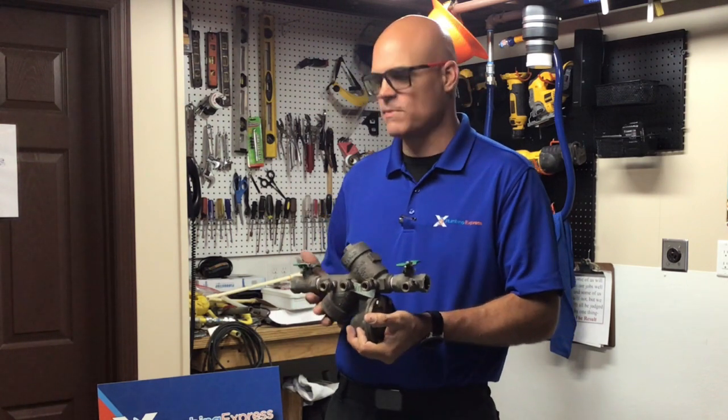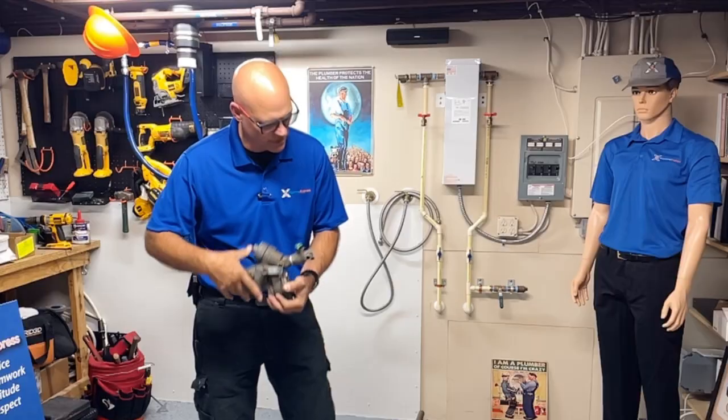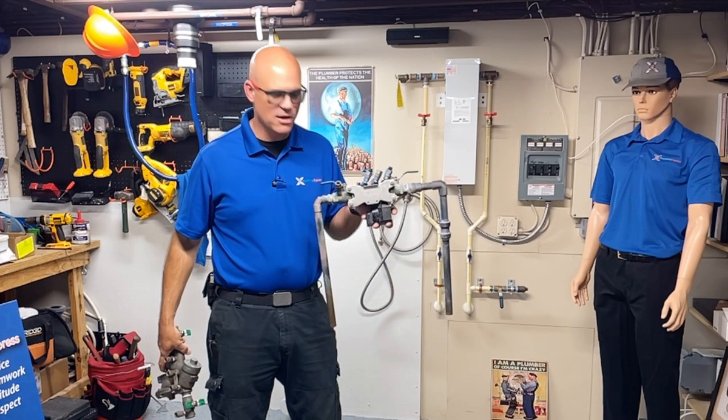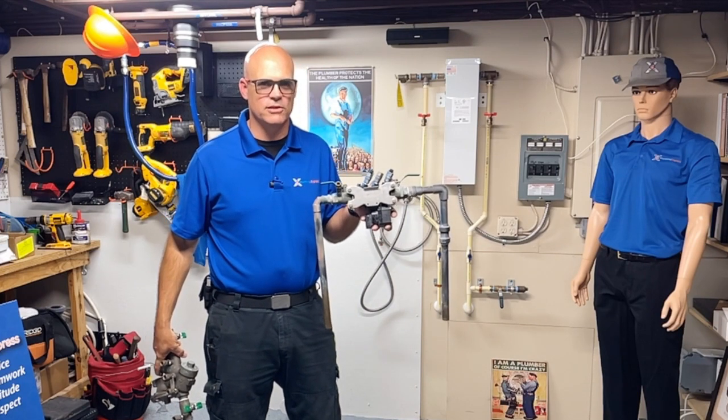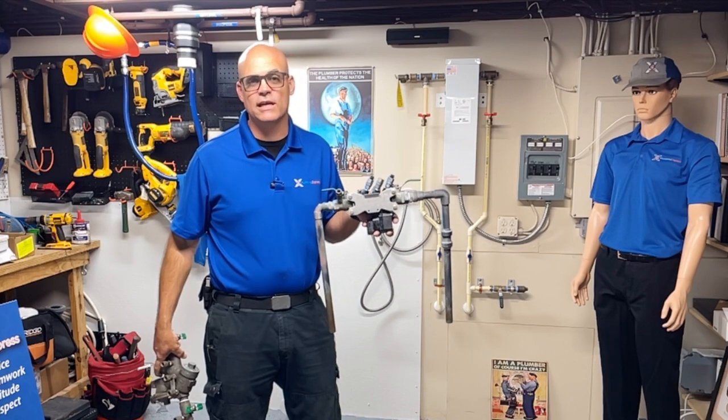Now this may not be recognizable to you because this is one that's been taken out and completely disassembled. This might be a little more what you're used to seeing — a big hunk of brass hanging out in your yard, thinking 'gosh, that thing's ugly,' or 'I wish I would stop running into that.' That's definitely something we've heard before.